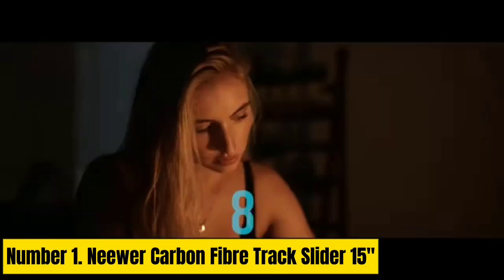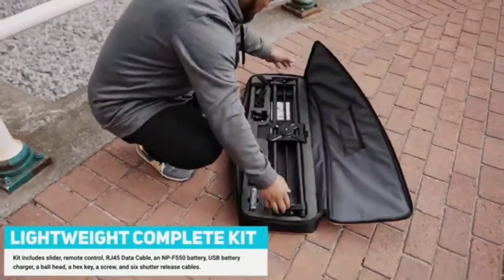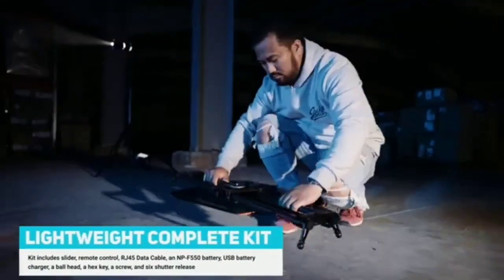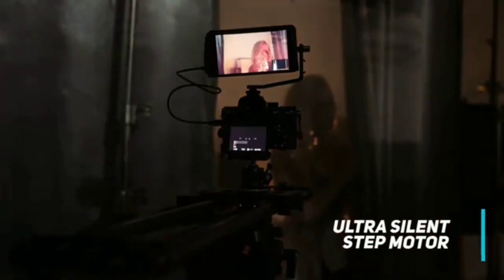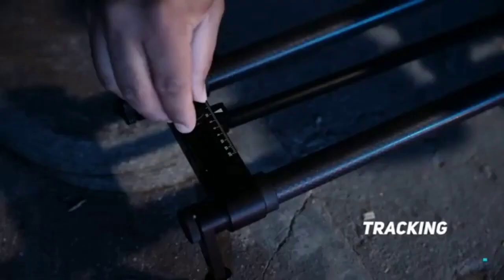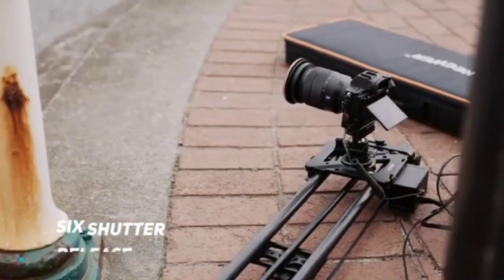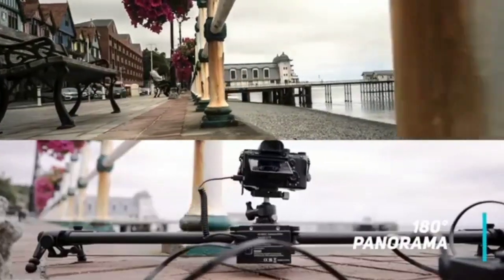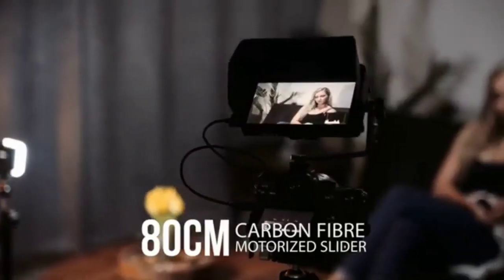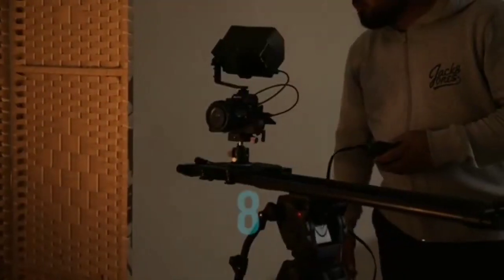Number 1: Neewer Carbon Fiber Track Slider 15. This carbon fiber slider is extremely lightweight, only weighing 22 ounces, and can support camera rigs up to 12 pounds. This is the best bang-for-your-buck camera slider out there — lightweight and suitable for both prosumer cameras and smartphone users, with no tripod support needed for operation thanks to its ball feet. The large carriage accommodates fluid heads and tripods of various sizes and glides smoothly along the rails thanks to four aluminum bearings. It has a maximum camera travel distance of 15 inches and features 1/4-20 and 3/8-16 tripod mounting threads and a 1/4-20 camera/head mounting screw.